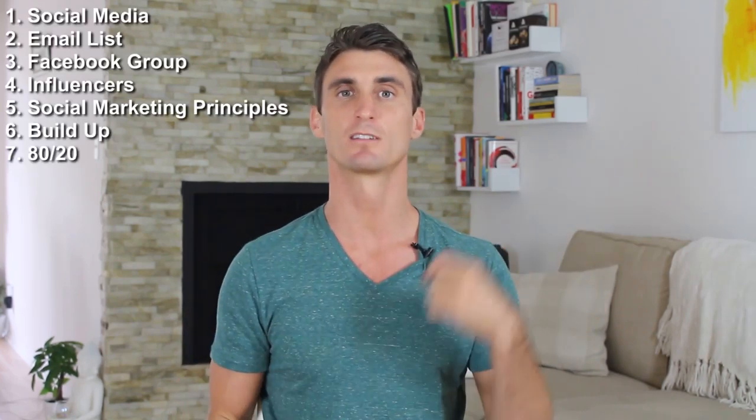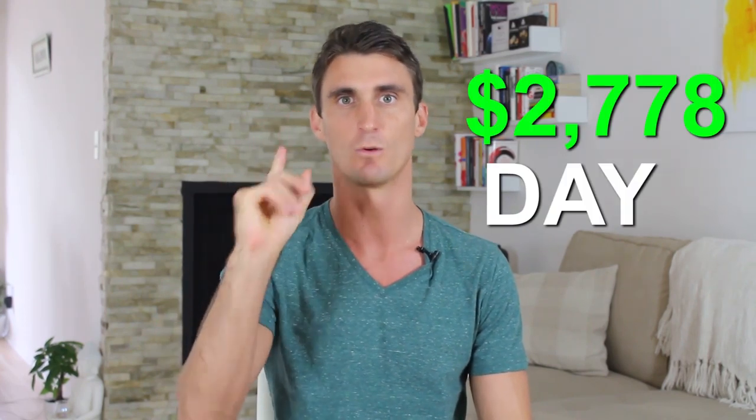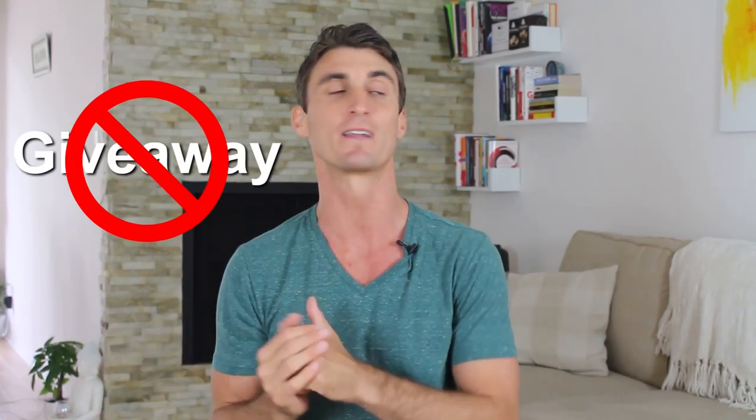There are seven strategies I use to launch my product on Amazon FBA and do over $2,700 in sales on day one. This video is going to contain every single technique, every single strategy you need to know if you're going to be launching a product on Amazon. And I'm going to teach you how to do this without PPC, without giveaways, without any kind of black hat techniques.